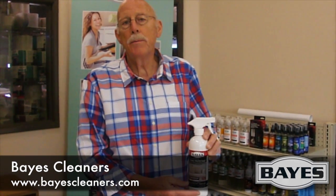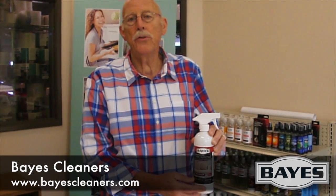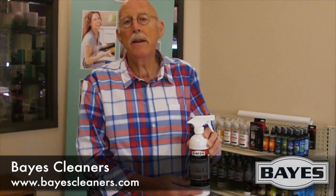Bayes High Performance Fabric Protectant sprays on to any number of household fabrics, upholsteries, chair coverings, carpets — any number of fabrics that can absorb a protective product to help protect it against both water and oil-based residues.